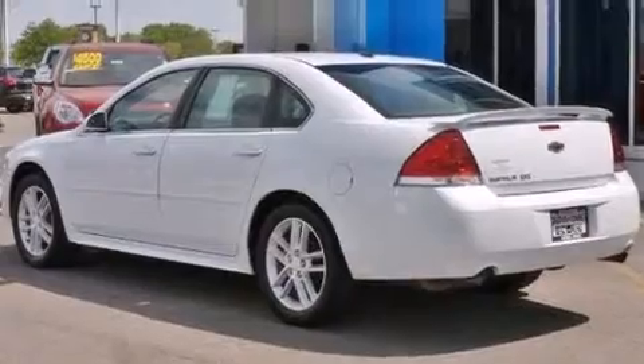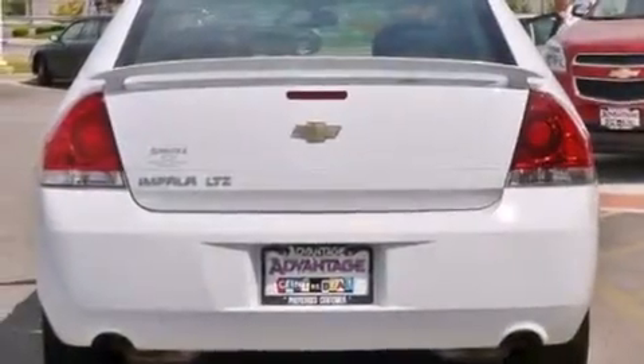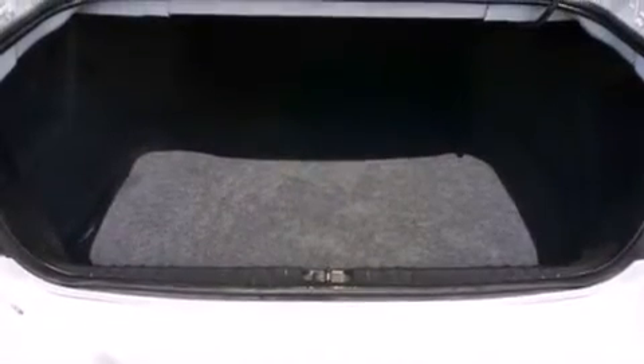All of the following features are included: a navigation system, a low-tire pressure indicator, traction control and stability control systems, leather seats, side curtain airbags, air conditioning with automatic climate control, and fog lamps.